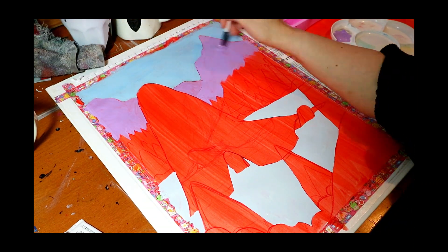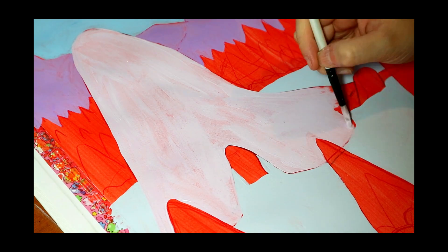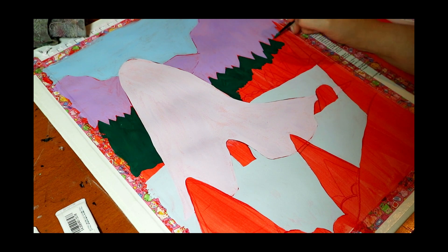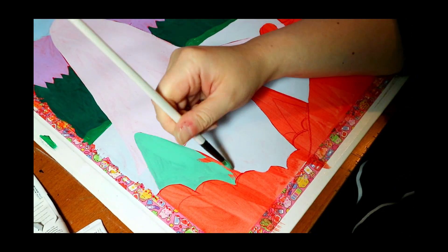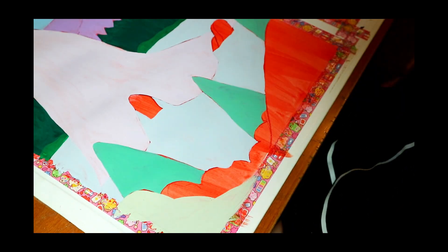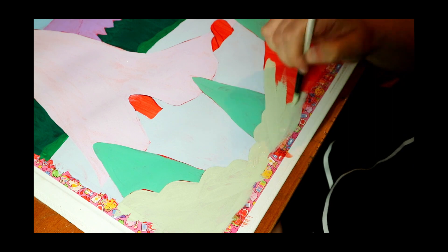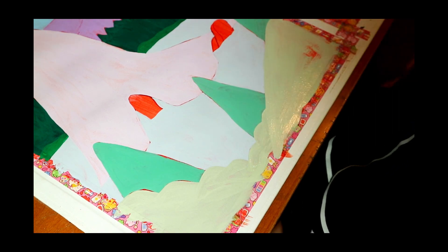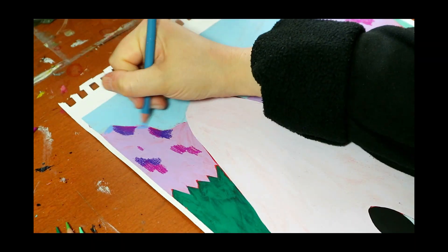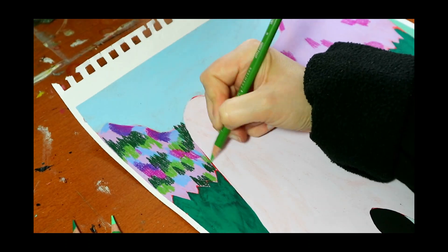I felt quite restricted by print at times and it felt pointless drawing or painting without it becoming a print in the end, which I think is why I find it difficult to keep a sketchbook. I always felt like there had to be this finished piece at the end. I couldn't just be sketching for the sake of it, and that's something I've really tried to change, as shown in my previous video, my sketchbook tour. I've really come a long way with trying to just draw for no reason.